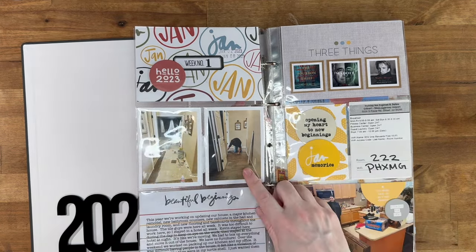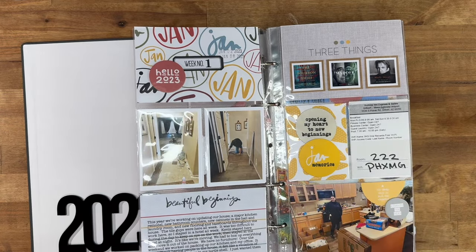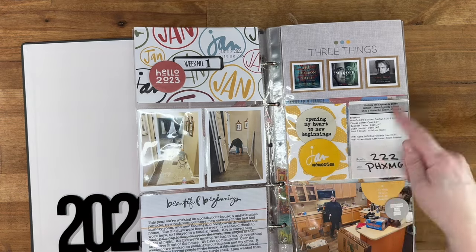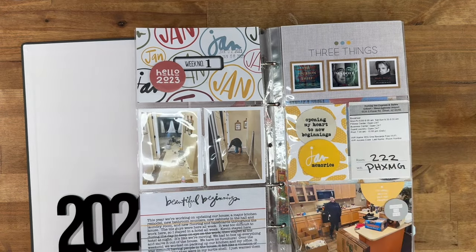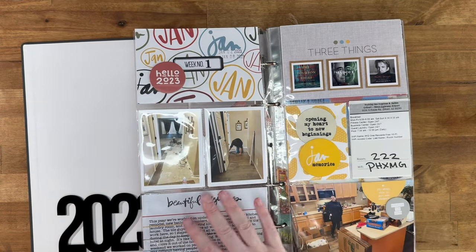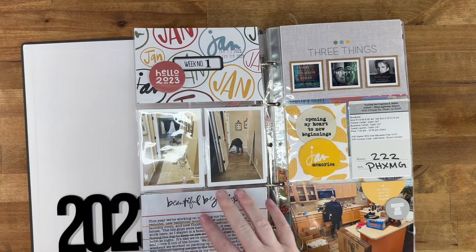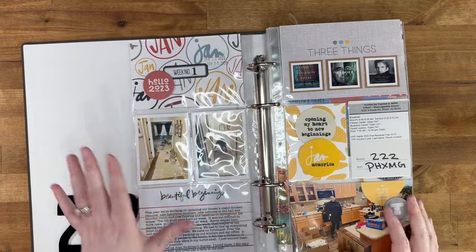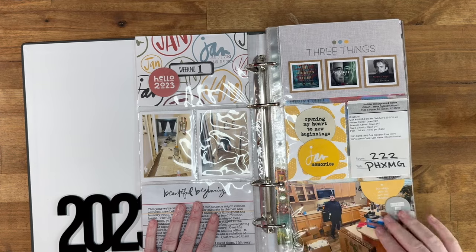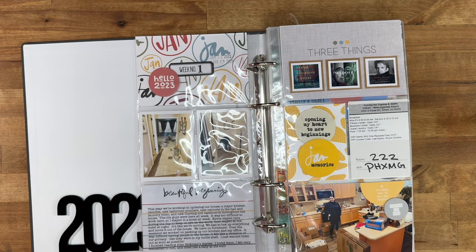We had to pack up everything and move it all out because we were redoing the floor in every single room in the entire house. I ended up staying at a hotel for the first week of January just so I wasn't having to deal with all of that while also working. Kevin stayed home and supervised the work, and this day we were packing up the kitchen because the demo was going to start the next day or the following week.